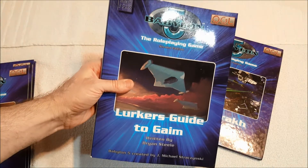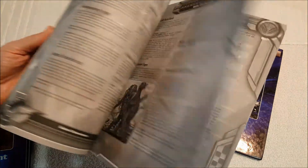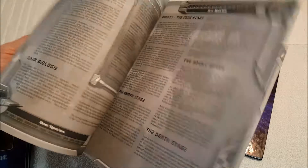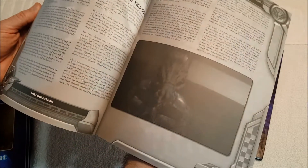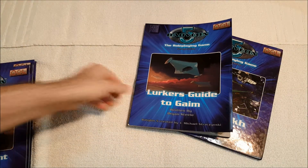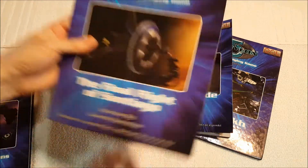Another softcover — the Lurker's Guide to the Gaim — I got this for like five bucks. Apparently nobody cares about the Gaim, or they made so many of these that they're very cheap. If you look on eBay you can find this book very cheaply if you have an interest. The Gaim were like the mantis-type species.